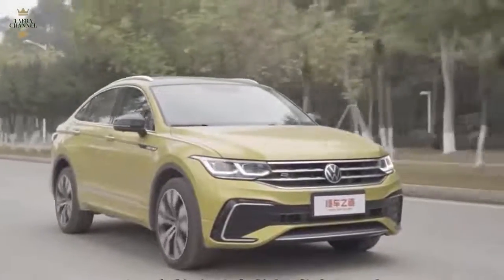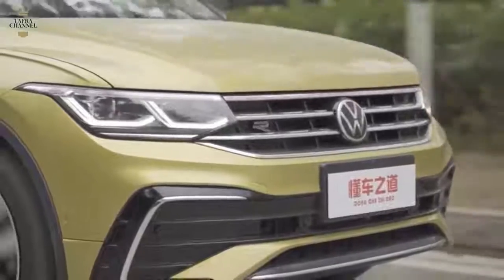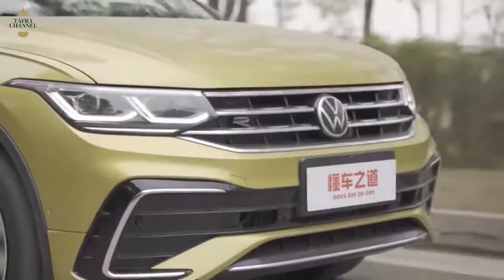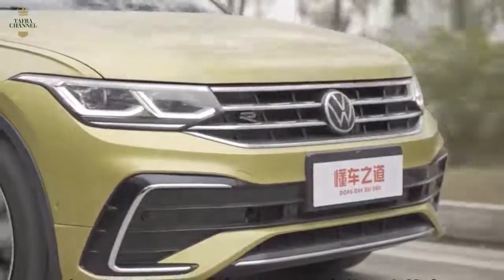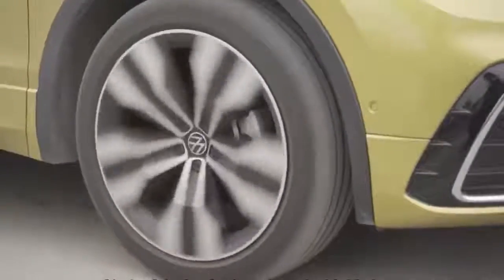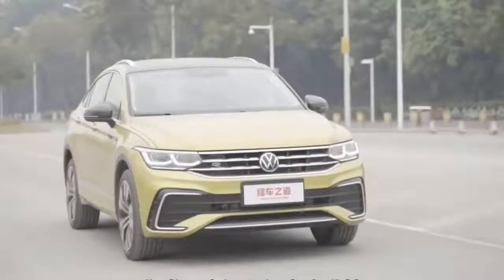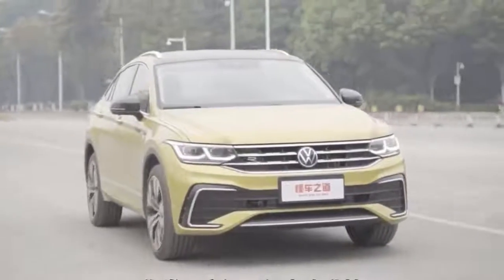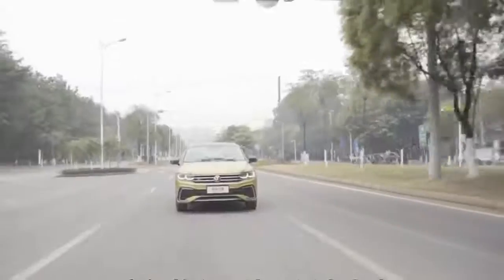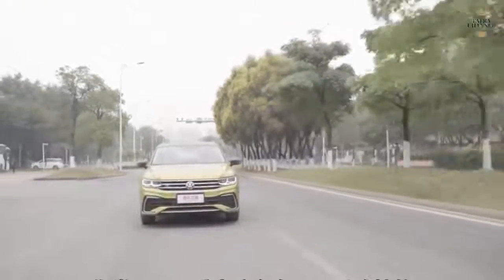Revised from the B-pillar rearward, the Tiguan X features a sloping roof and a raked rear window, complemented by a lip spoiler on the liftgate. Chromed roof rails and exhaust finishers are included in the R-line specification, which also includes a badge in the front grille and larger wheels with a dual-spoke design. Arrow-shaped elements for the taillights, a fake rear diffuser, and door handles that complement the shoulder line are meant to make the Tiguan X a sporty vehicle, though that's certainly not the case.